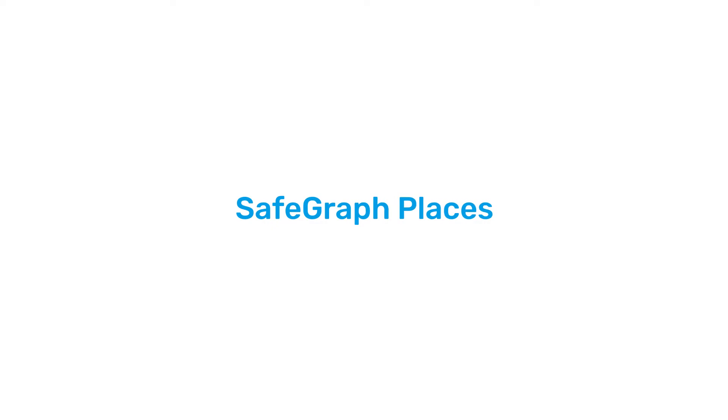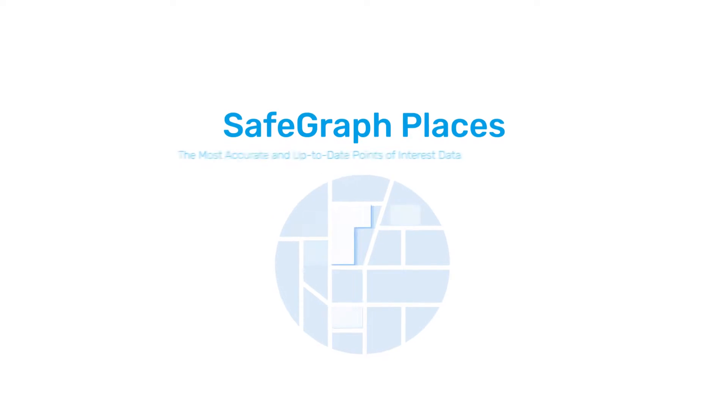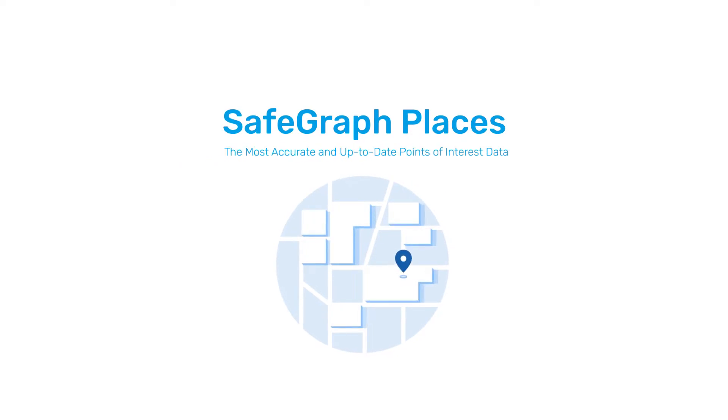SafeGraph's Places dataset provides the most comprehensive collection of points of interest across the globe. Updated monthly, Places delivers reliable POIs that reflect a dynamically changing world, so you can be confident in your analytics.